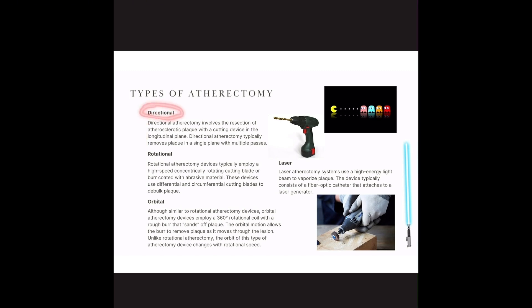Directional atherectomy — by the term, you choose the direction. You have the resection of plaque with a cutting device, more like a blade, like if you're shaving an area, and it cuts in a longitudinal plane. You can remove plaque in a single plane with multiple passes. So if you have an eccentric plaque, I would take a blade and, with the vessel oriented longitudinally, drag it along the vessel, excising and removing the plaque on that side of the vessel.